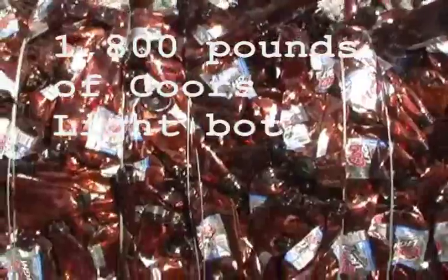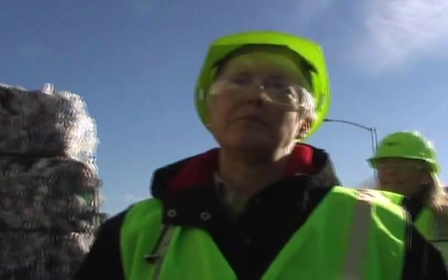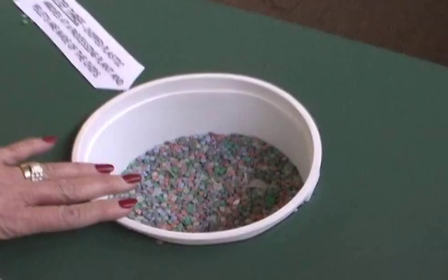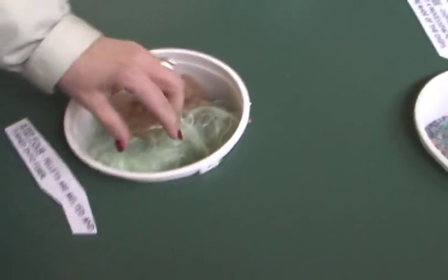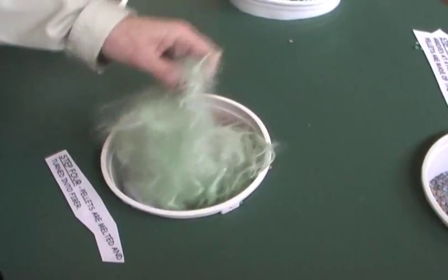This is a regional center and we bring in goods all the way from Fort Collins all the way to Albuquerque. One of the big things made is carpet — first it's chipped, then it's pelletized, then it's melted down again, spun into fiber, and the fiber is then woven into carpet fibers.